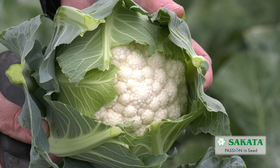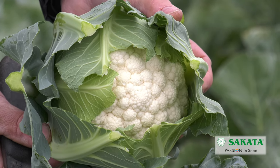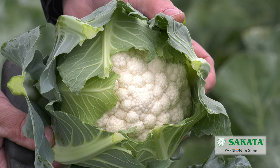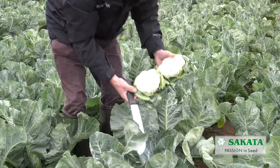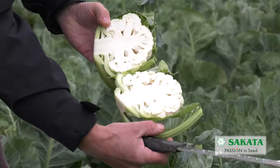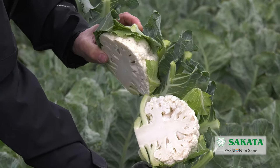And there you can see the clasp leaves there, just giving the curd good protection from the sun, and presentation is superb. Now if I cut this one in half — a little bit of soil on my knife there, so apologies for that — but what you can see is a lovely deep curd and an excellent colour as well.